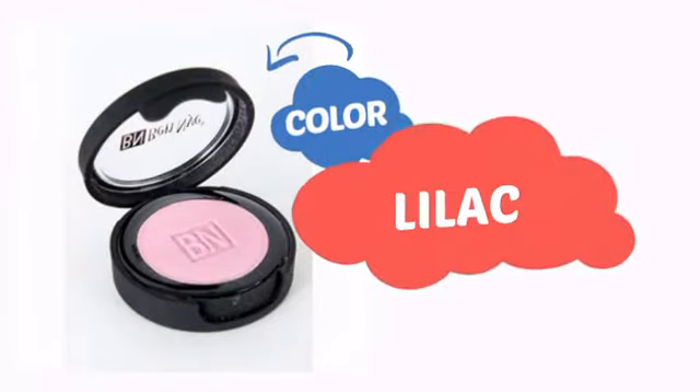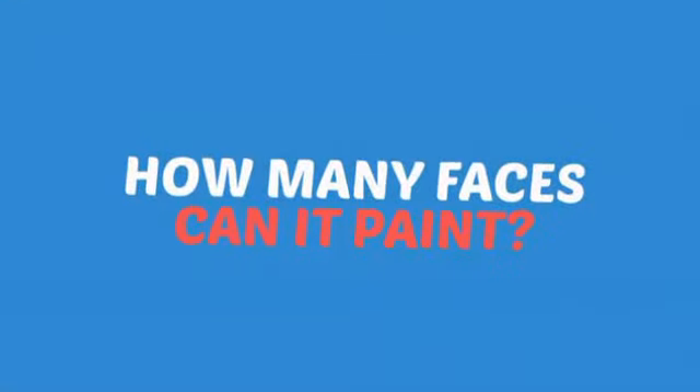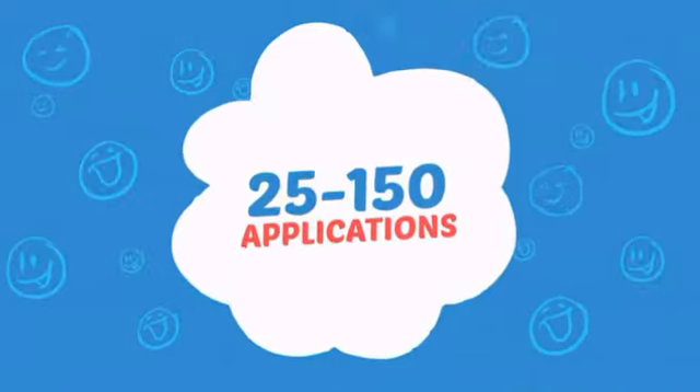With a soft, smooth color, it's a perfect way to achieve a unique look. Wondering how many faces can it paint? How about up to 150? That's a lot of happy faces!